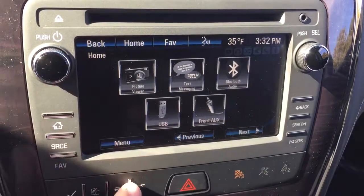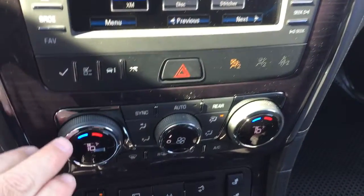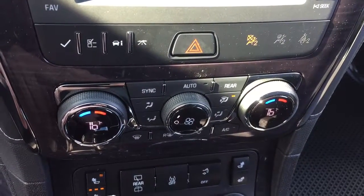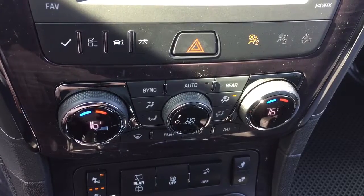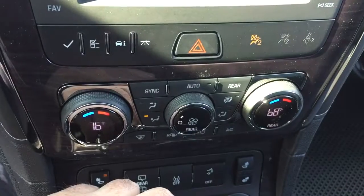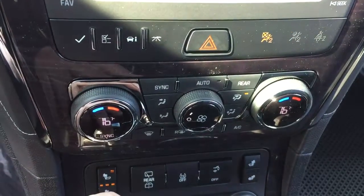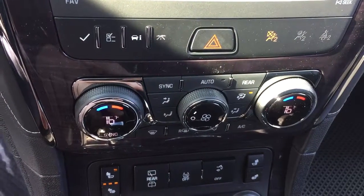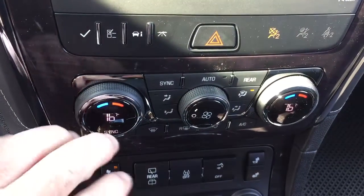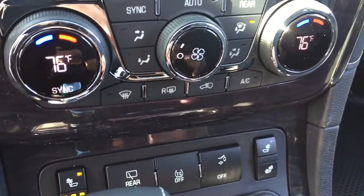You've also got USB as well. There's your hazard button and tri-zone climate control for heating and air conditioning. You can control the temperatures in the back or let the passengers control that themselves. It's automatic temperature control, and you can sync all three zones to the driver's selected temperature. Fan speed, front and rear defrosters, and air conditioning button are also located here.